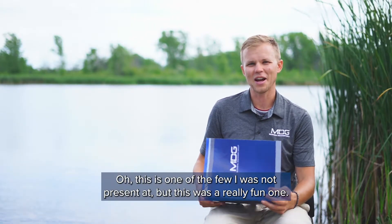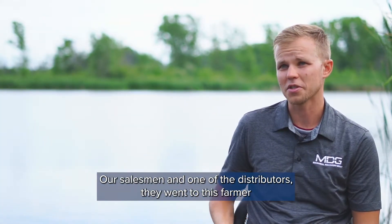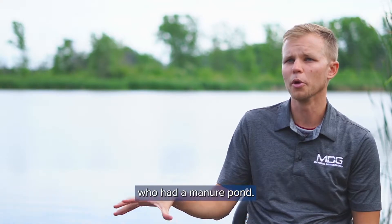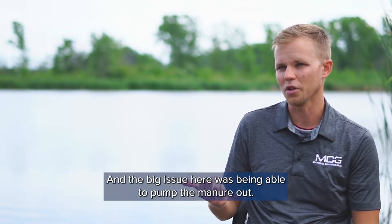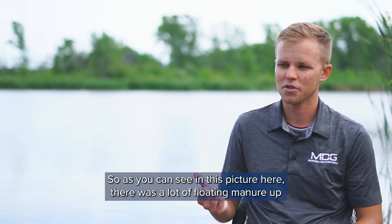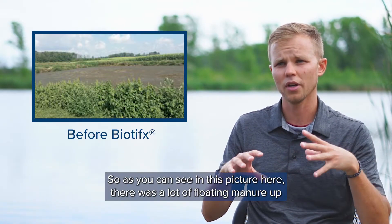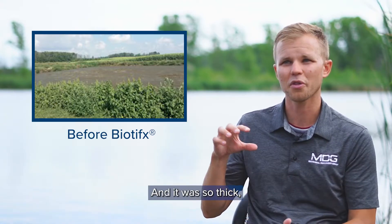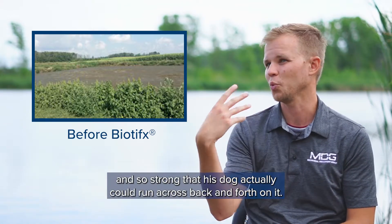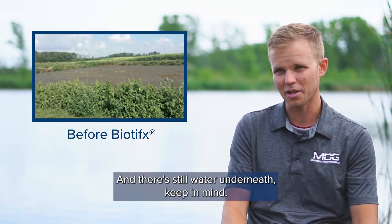This was a really fun one — our salesman and one of the distributors went to this farmer who had a manure pond. The big issue was being able to pump the manure out, but also there were a lot of flies. As you can see in this picture, there was a lot of floating manure at the surface of the water, so thick and strong that the farmer's dog could actually run across it back and forth. And there was still water underneath, keep in mind.